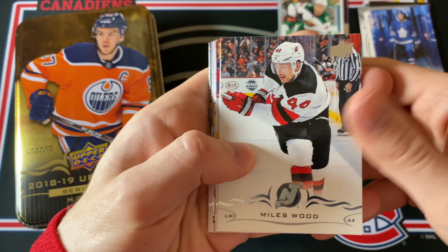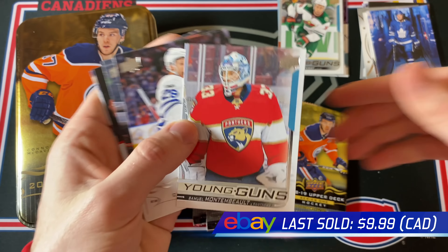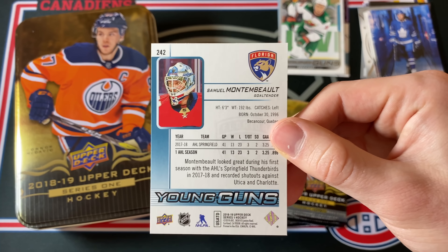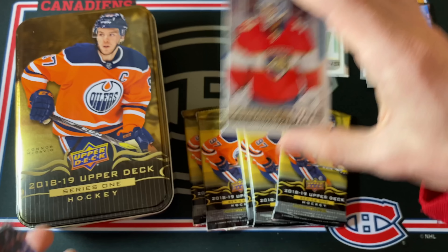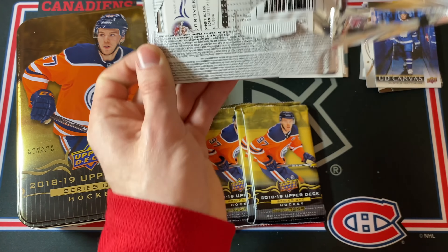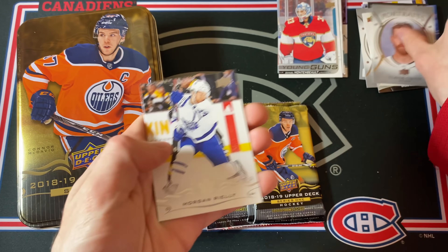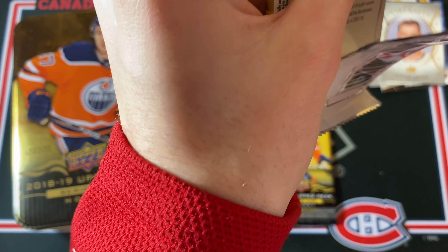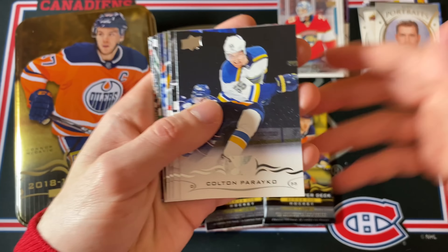Not super eventful so far, but then — no way — Samuel Montembeault Young Guns! He has been just terrific for Montreal this year. I feel bad for him playing behind what feels like an AHL defense, but yeah, he's been really good. That's a cool card to get as a Habs fan. Also a Claude Giroux UD Portraits — even if I don't get anything else, I've hit a PC card, which takes the sting away when you bust on a box.